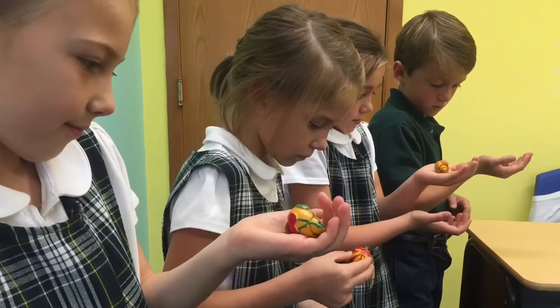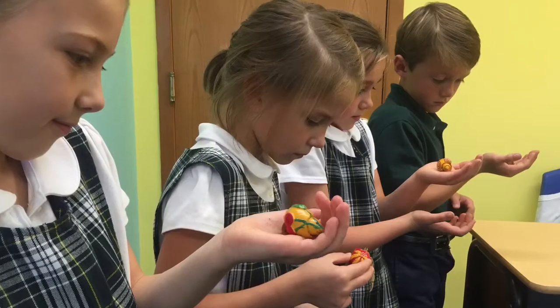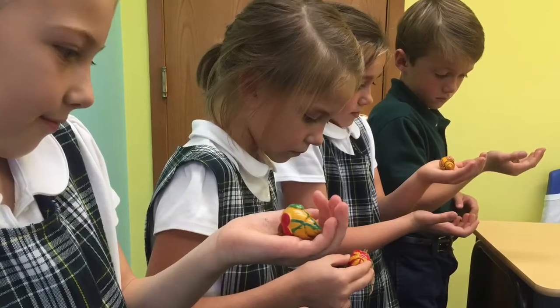This is my hermit crab and it's yellow with a cherry on it and its name is Clara.